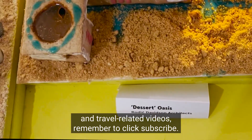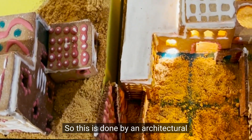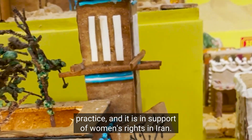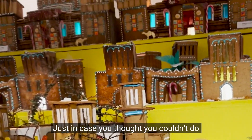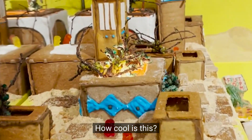This section is done by an architectural practice and it is in support of women's rights in Iran — just in case you thought you couldn't do political activism in gingerbread, they're here to prove you wrong. How cool is this!